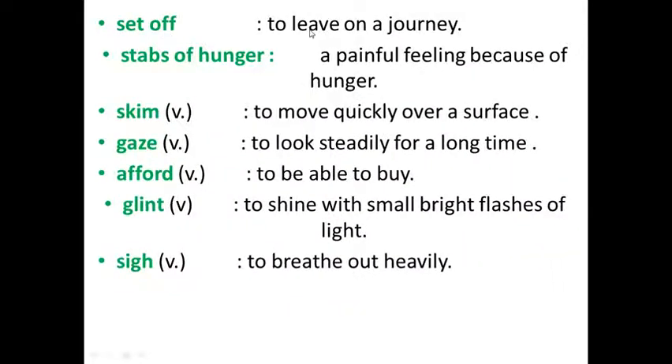Set off — to leave on a journey. Pangs of hunger — a painful feeling because of hunger. Skim — to move quickly over a surface.